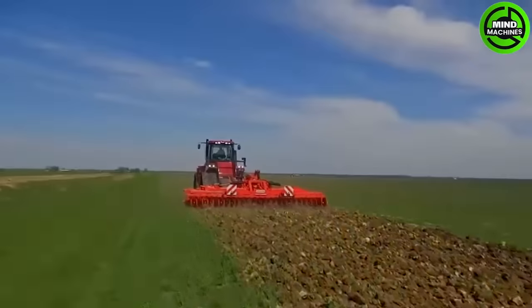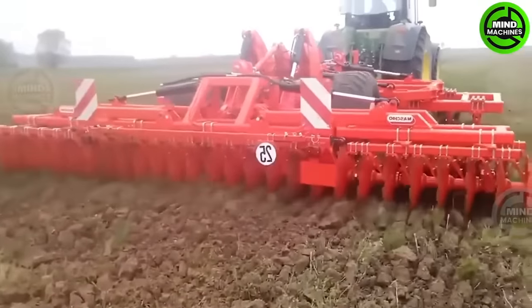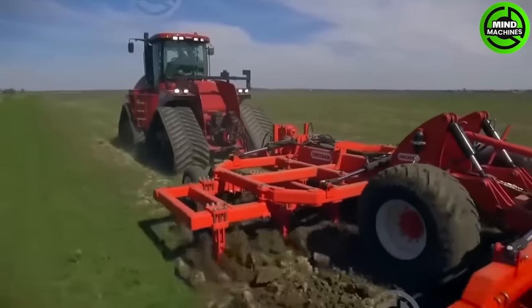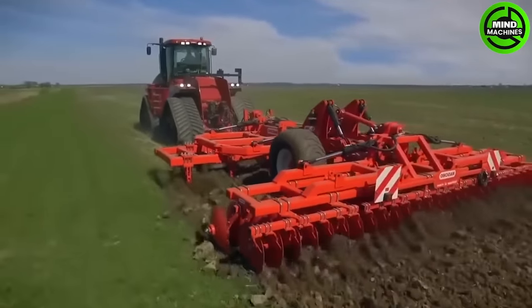The Diablo frame is robust and durable, even on challenging soils, offering strength and stability. Nine hydraulic cylinders automate Diablo's movements, and each of its wing wheels, rear disc harrows, and front drawbars can be operated independently.